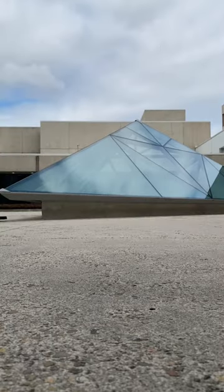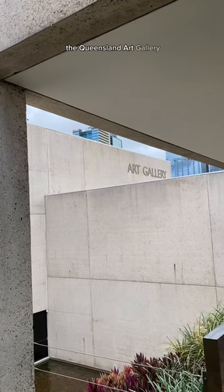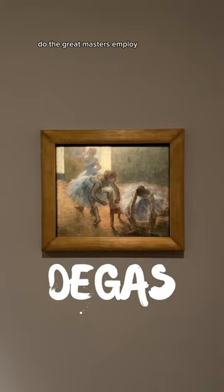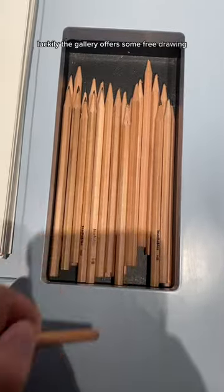In preparation for Artiste at Edinburgh Fringe, I thought I'd learn from the masters at the Louvre of Brisbane, the Queensland Art Gallery. What similarities and techniques did the great masters employ to make such masterpieces? Luckily the gallery offers some free drawing equipment, so I got to work.